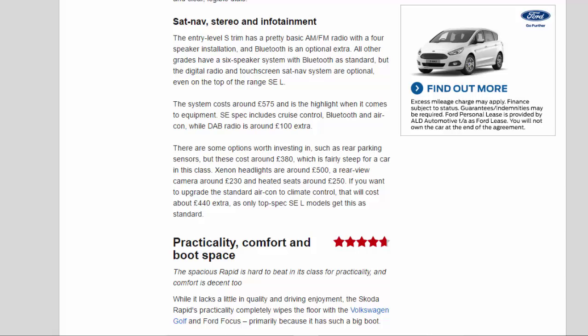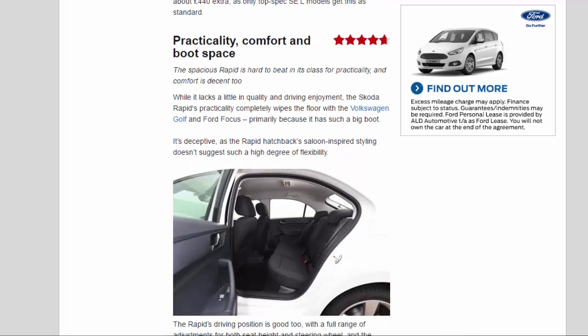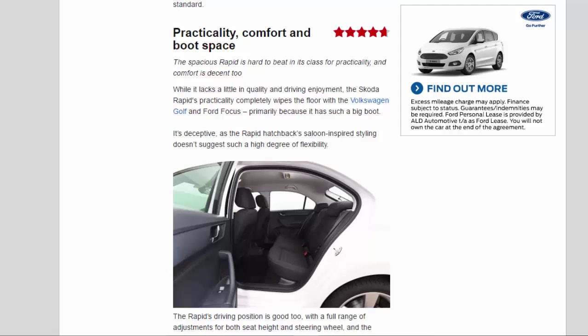Practicality, Comfort and Boot Space — 4.7 Stars. The spacious Rapid is hard to beat in its class for practicality, and comfort is decent too. While it lacks a little in quality and driving enjoyment, the Skoda Rapid's practicality completely wipes the floor with the Volkswagen Golf and Ford Focus, primarily because it has such a big boot. The Rapid Hatchback's saloon-inspired styling doesn't suggest such a high degree of flexibility.